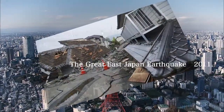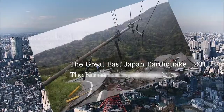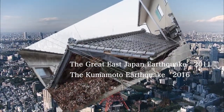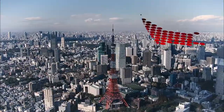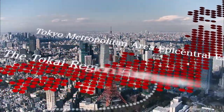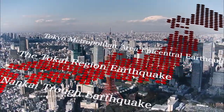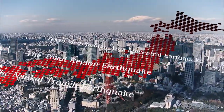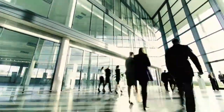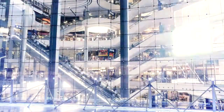Many earthquakes have struck Japan over the last 10 years. Several were magnitude 6 or higher, including the Great East Japan Earthquake and the Kumamoto Earthquakes. Facing the possibility of an earthquake occurring directly beneath Tokyo, the Tokai region, or the Nankai Trough, many have been seeking a way to minimize damage, protect corporate assets and information, and recover quickly after an earthquake.